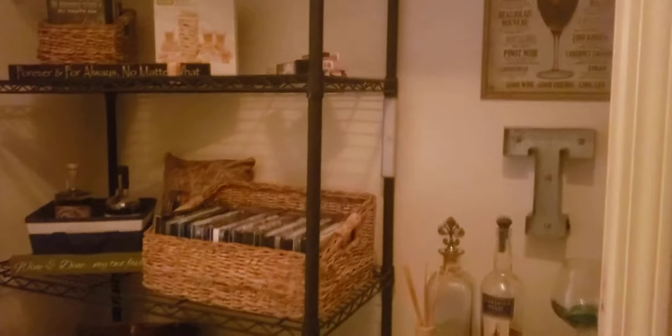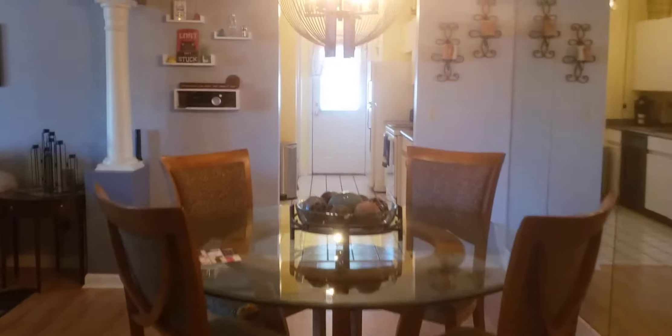Now we're in the unit. There is a coat closet right as you come in the front door. This used to be a closet and they've made it into a little bar area, but they've still got the doors if someone wanted to shut it again. Laminate flooring throughout.